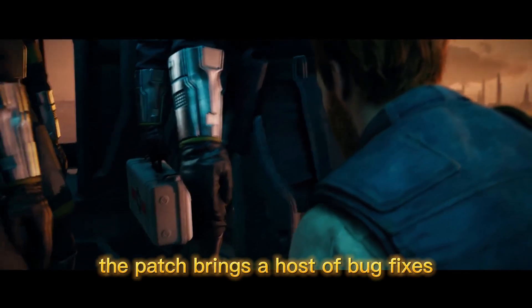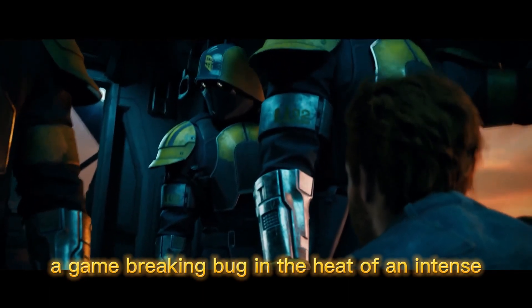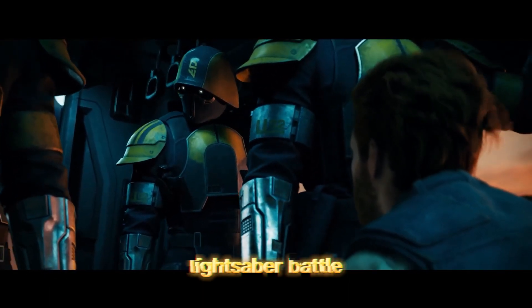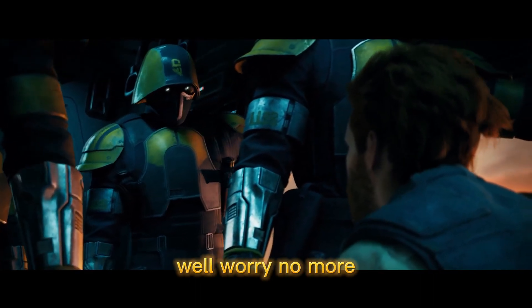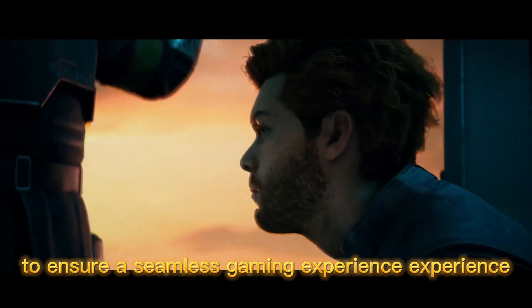Additionally, the patch brings a host of bug fixes. We all know how frustrating it can be to encounter a game-breaking bug in the heat of an intense lightsaber battle. Well, worry no more, as the developers have been diligently squashing these bugs to ensure a seamless gaming experience.